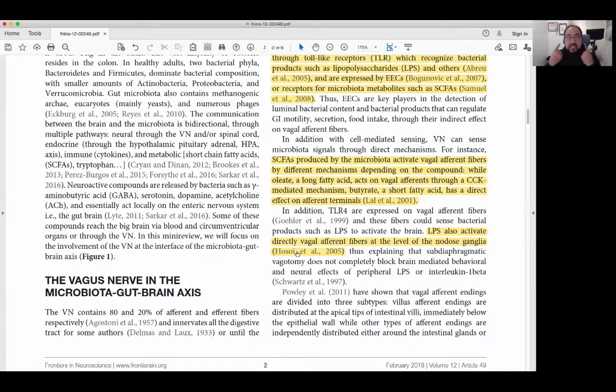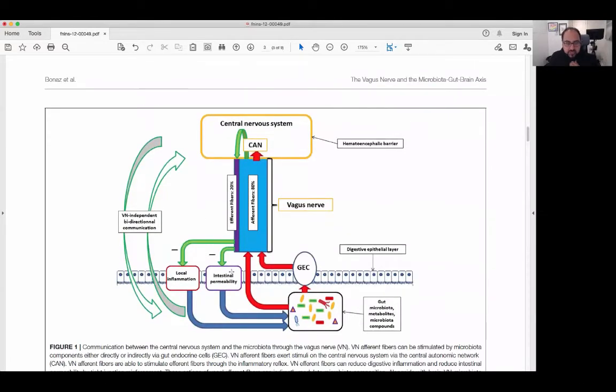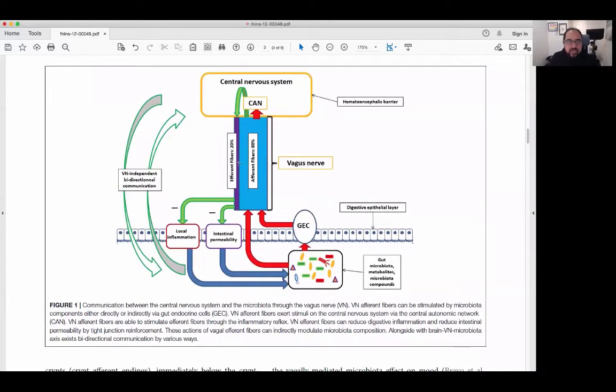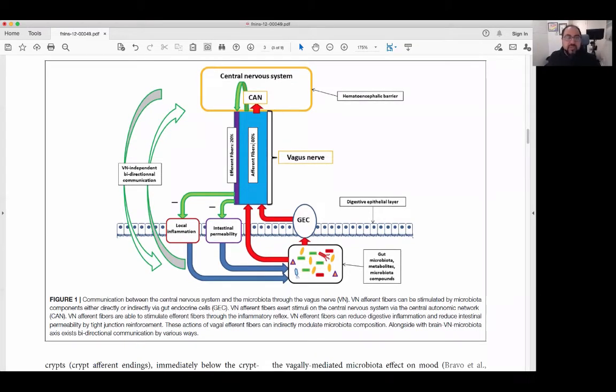The job of the vagus nerve is then to send that signal up to the brain, to the central nervous system. The vagus nerve contains 80% afferent fibers, meaning 80% of the information is coming up from the gut and other organs to the brain stem in particular. There's a reflex that sends information down to the gut and other organs through efferent fibers — going from the brain to those organs — and only 20% goes that way. It's really important in sensing and understanding what's going on within the gut.